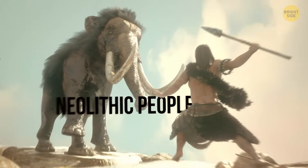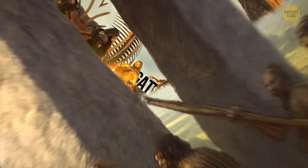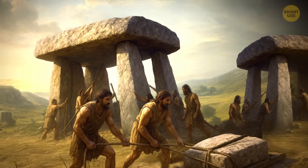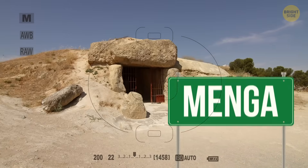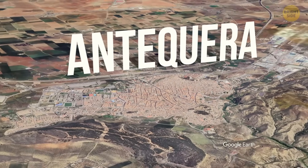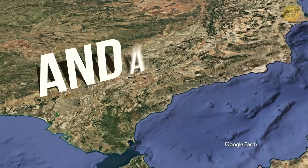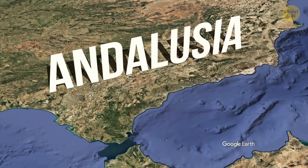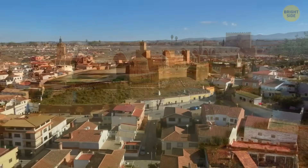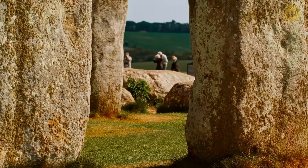If you think Neolithic people spent their days hunting and gathering, think again. These Spanish ancestors were out building impossible structures for their time, like the Menga Dolmen. This magnificent stone structure is located in Antequera, a city often called the Heart of Andalusia in southern Spain — where Neolithic heritage meets ancient Roman and Moorish roots, giving us a unique landscape and architecture.